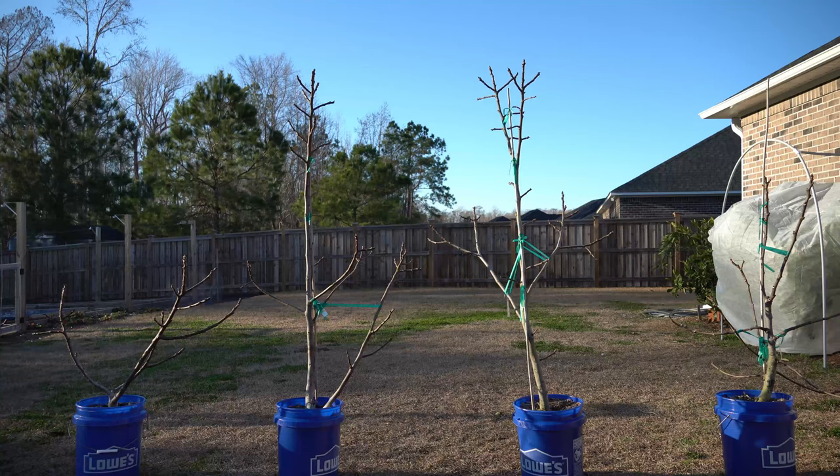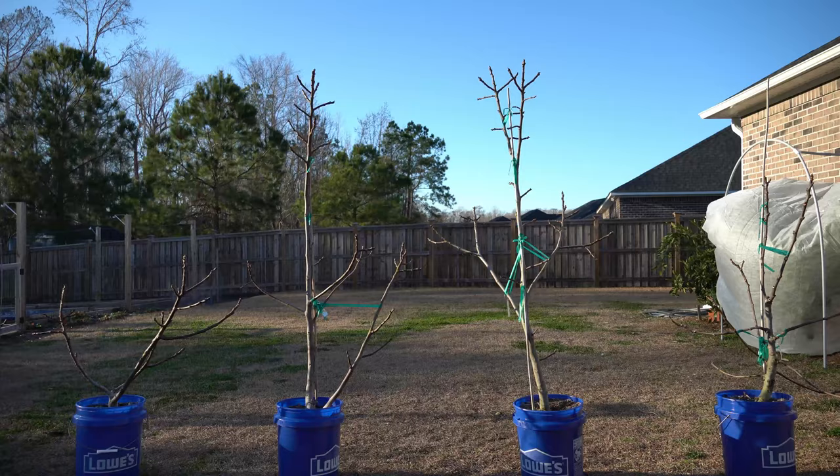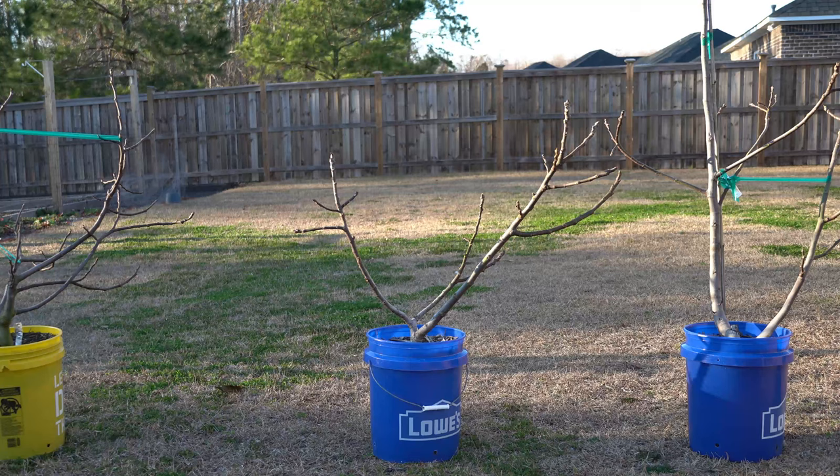This smaller fig tree is another Francesco LaRusso variety that I rolled the dice on and lost. It appears to be a Smyrna or at least a San Pedro type — it is not a common fig and will not set fruit without pollination in my climate. I grew it out for two summers and both summers it set a ton of figs then dropped them all. This tree is not nearly as vigorous as the Dragon's Blood varieties, so it doesn't even make good rootstock for grafting. For those reasons, it's getting culled from my garden.